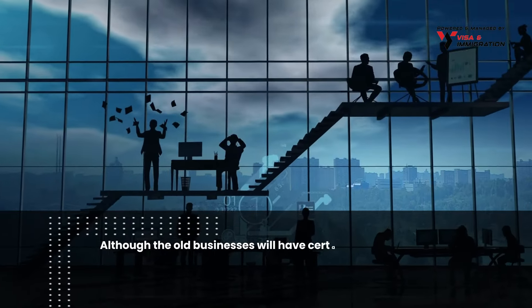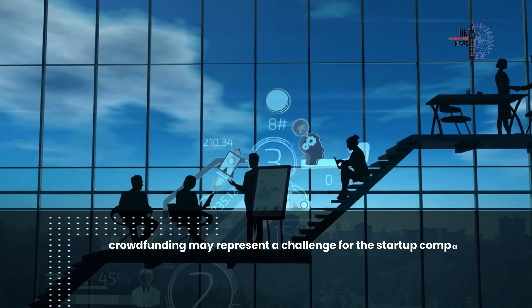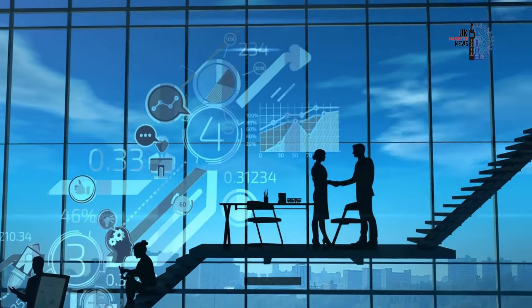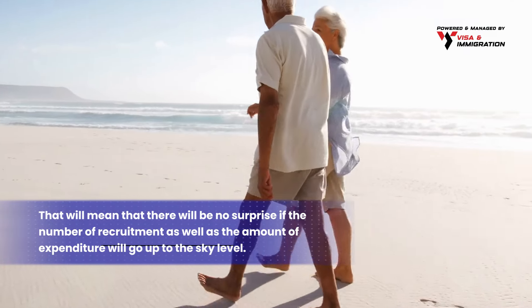Although established businesses will have certainly offered their employees salaries that exceed the sponsorship amount, funding may represent a challenge for start-up companies since they will need to find some way to bridge the gap. This means there will be no surprise if the number of recruitment processes as well as associated expenditure rises significantly.